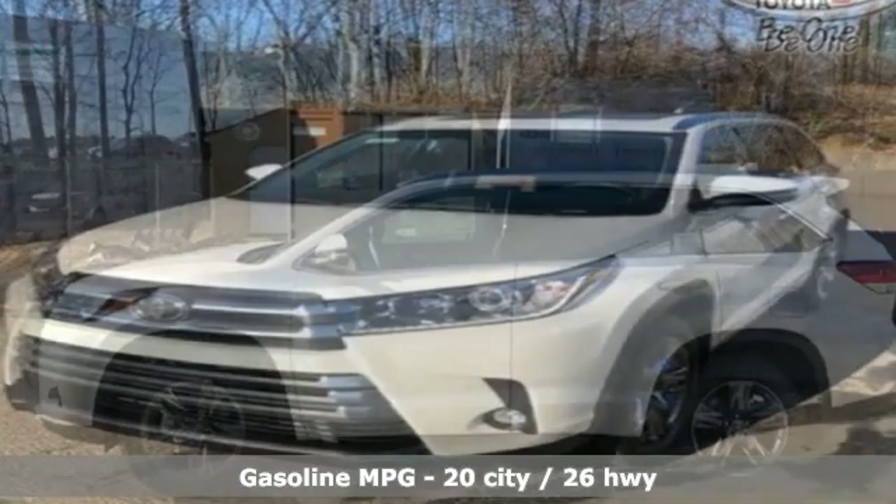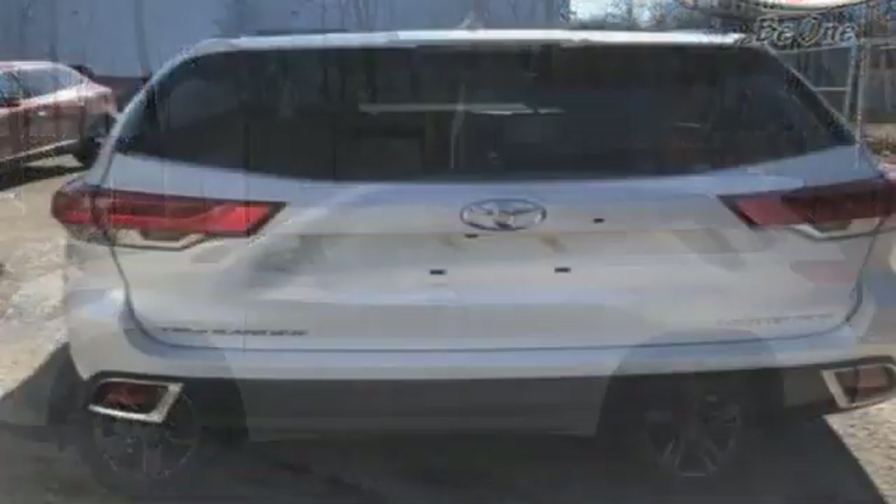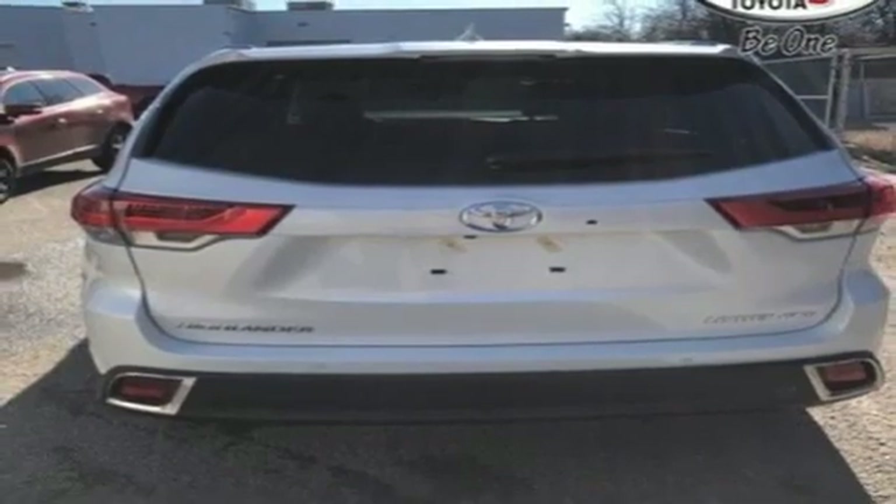Streaming audio, power heated mirrors, dual zone climate control, rear parking sensors, wireless phone connectivity, heated steering wheel, V6 engine.